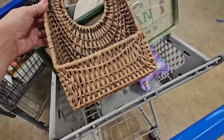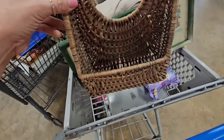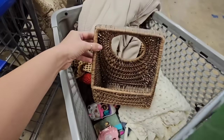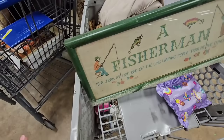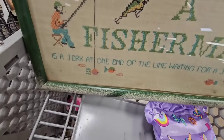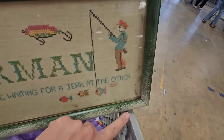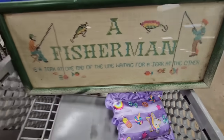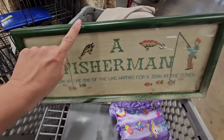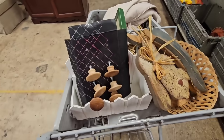I found a few other things. I got this basket - it is pretty dusty so I need to clean it up, but it's super cute and you can make an adorable little vignette with this. And then this crocheted piece right here says, 'A fisherman's a jerk at one end of the line waiting for a jerk at the other.' I think this is just dirt on it but I need to get it home and clean it up because I do like the color of the frame with the piece.